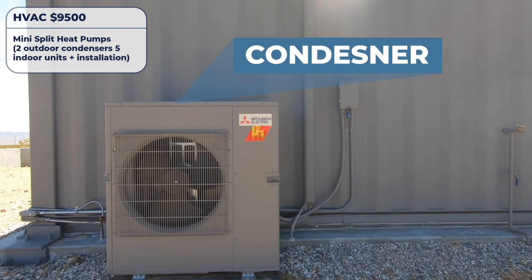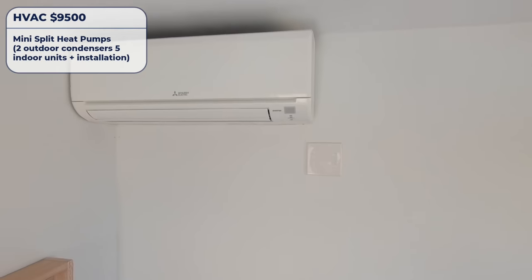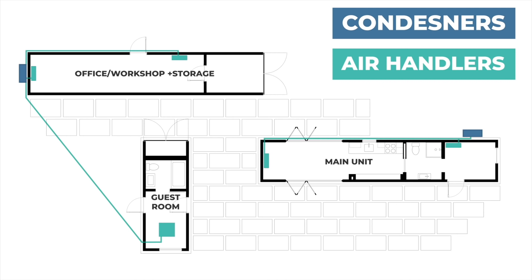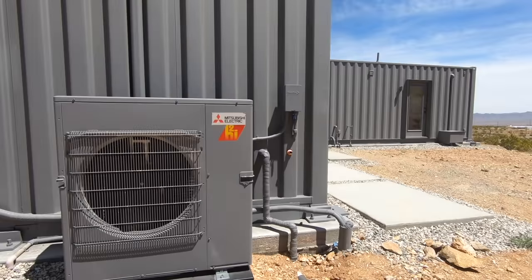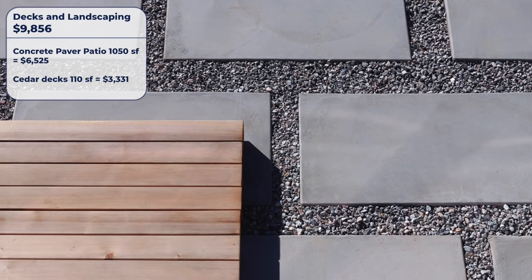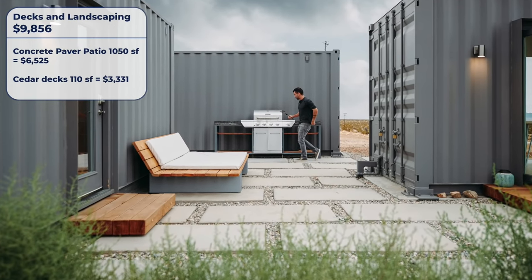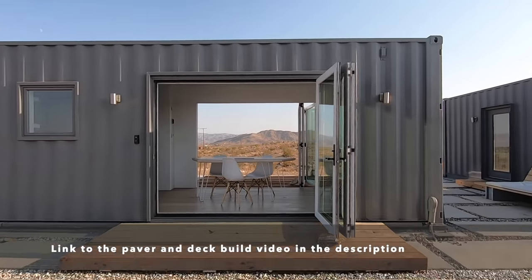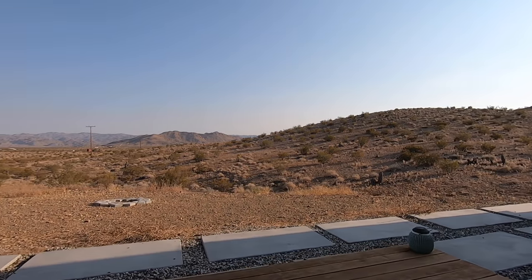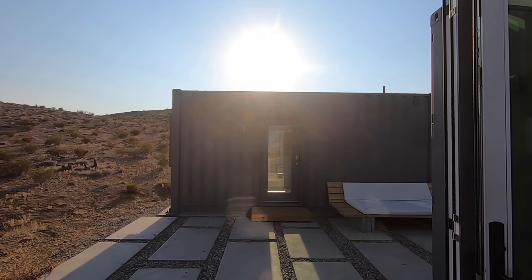For the HVAC system we used Mitsubishi mini-split heat pumps that can both heat and cool, purchased and installed through Home Depot home services. The weather is pretty extreme out in Joshua Tree so I didn't want to DIY this component. Another area where we spent a lot but got a good return was patio pavers and cedar decking. With only 720 square feet of interior space, by spreading out the containers and creating patios and outdoor rooms between them we created a compound that feels and lives much bigger.